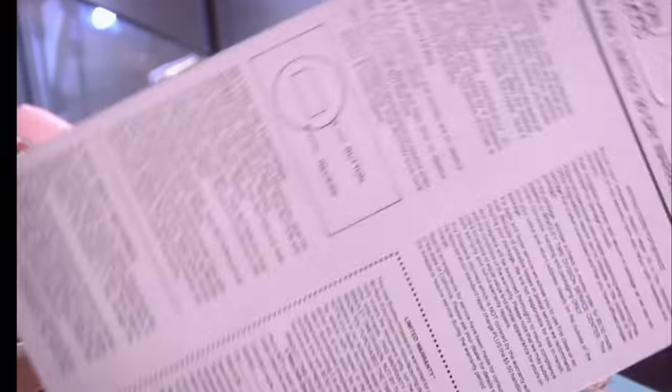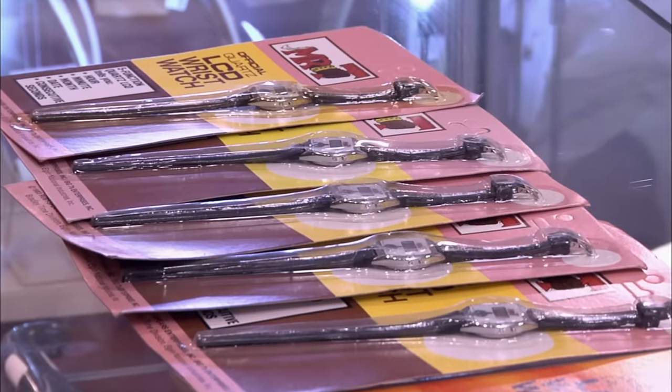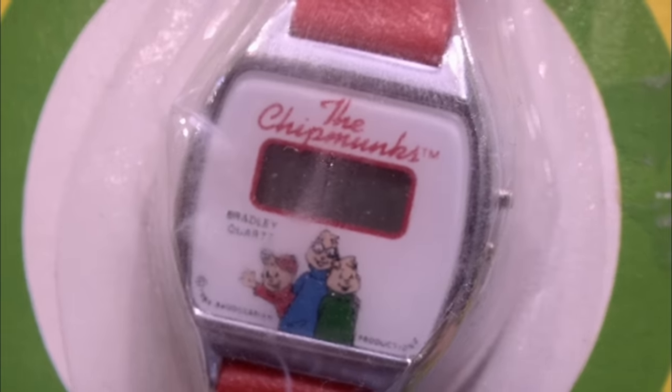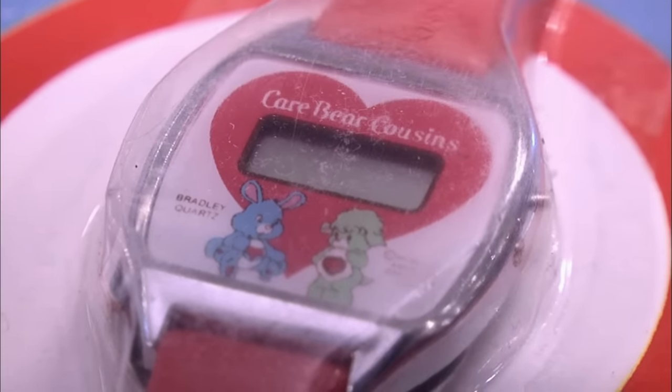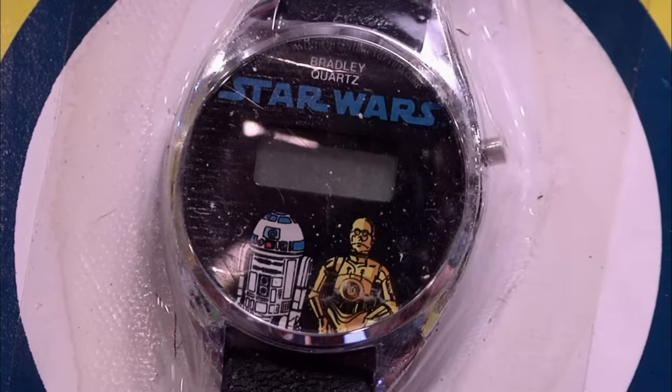The A-Team was legendary when they came out — they had Mr. T, and he was just full of jewelry. I pity the fool. These are mass-produced, low-grade watches marketed to kids. They probably sold for $4.95 at the time. The only thing they've got going for them is they're still in the package, because condition is everything for collectors. There is a market for them, but it's very limited. I feel like there are hipsters everywhere that would love to get their hands on one of these — they would actually wear them.